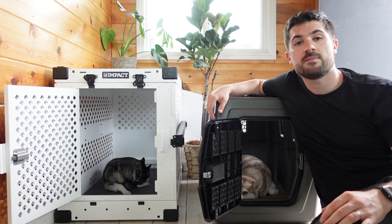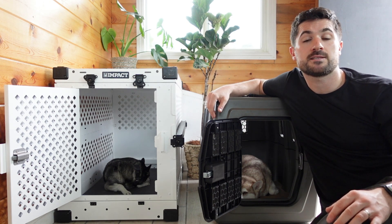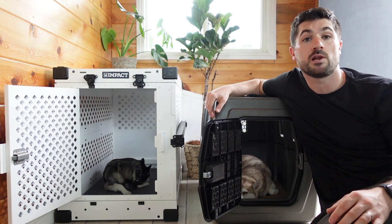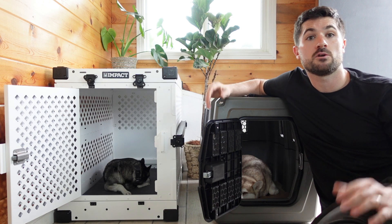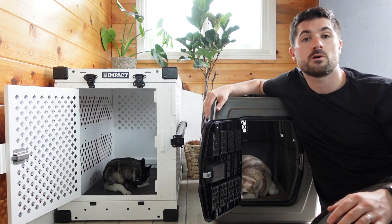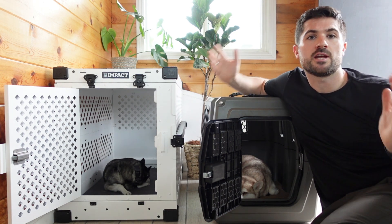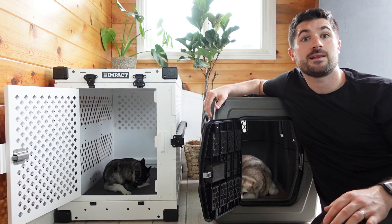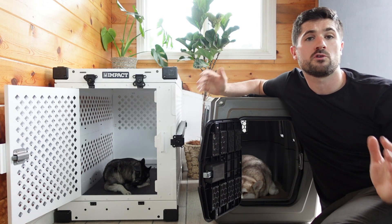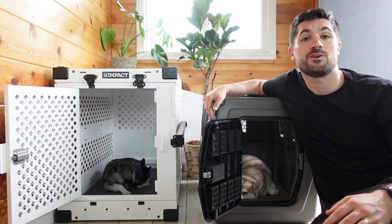So there we have it — my recommendation is the Impact collapsible dog crate. A quick reminder: if you want to invest in one, you can save 15% using the discount code Lifehook Klee Kai at checkout — just use the link here or in the description below. If you're interested in the Gunner G1 Kennel, head to the description for the best and latest offer for our Lifehook Klee Kai community. Thanks for watching and I'll see you in the next video.